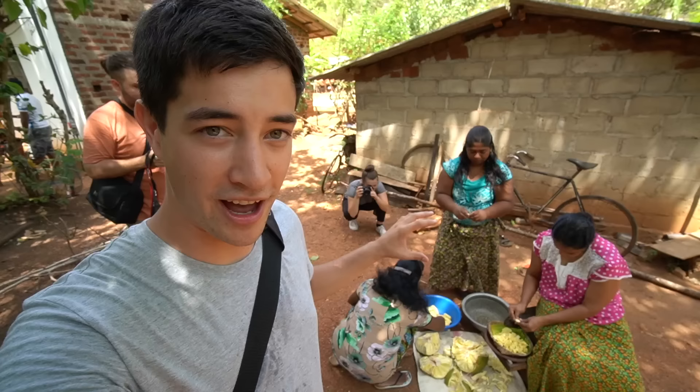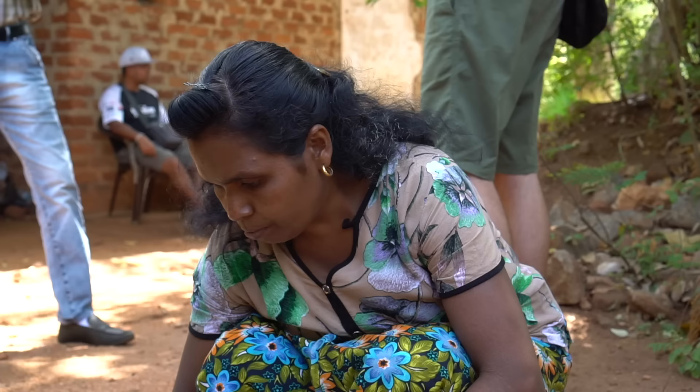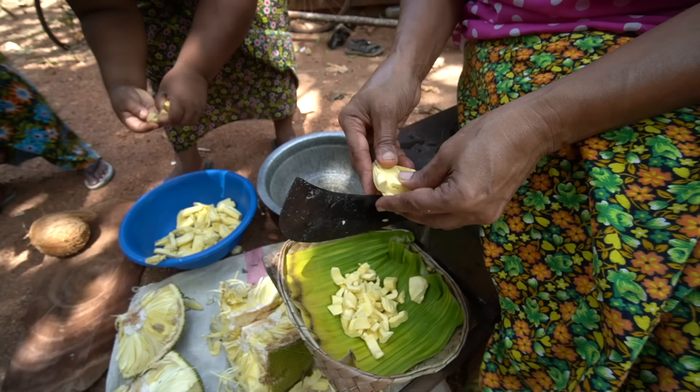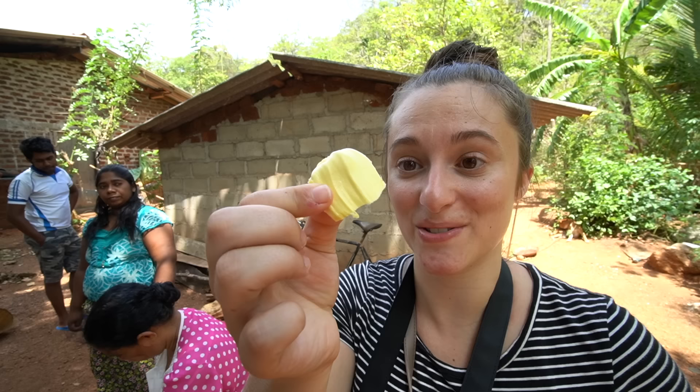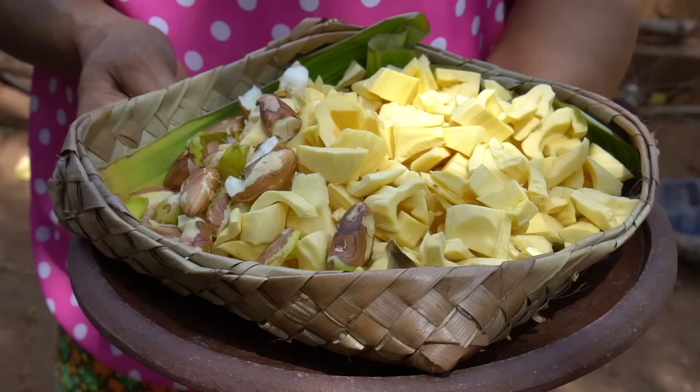The jackfruit we have here is going to be used for a jackfruit curry, and it's amazing to watch these women work. They're removing the seed and chopping the fresh fruit into smaller pieces. This is a mature jackfruit. We've been offered a piece raw — uncooked — and I've never tried it this way before. It's meaty — very meaty even uncooked — and it's got a flavor between a durian and a guava, but quite light. No stinkiness. Very tasty.